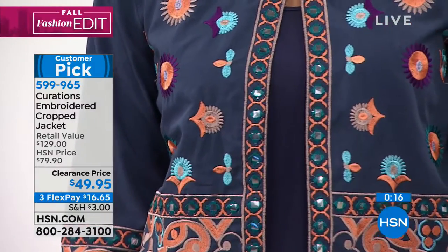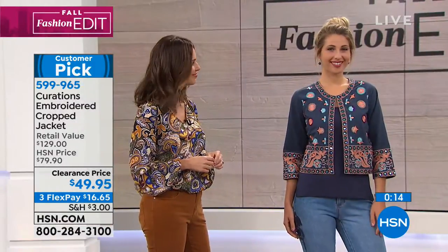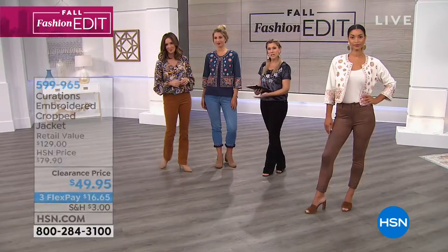We do something special here at HSN — you can use whatever credit card you would like, however if you'd like to pick up our HSN card...